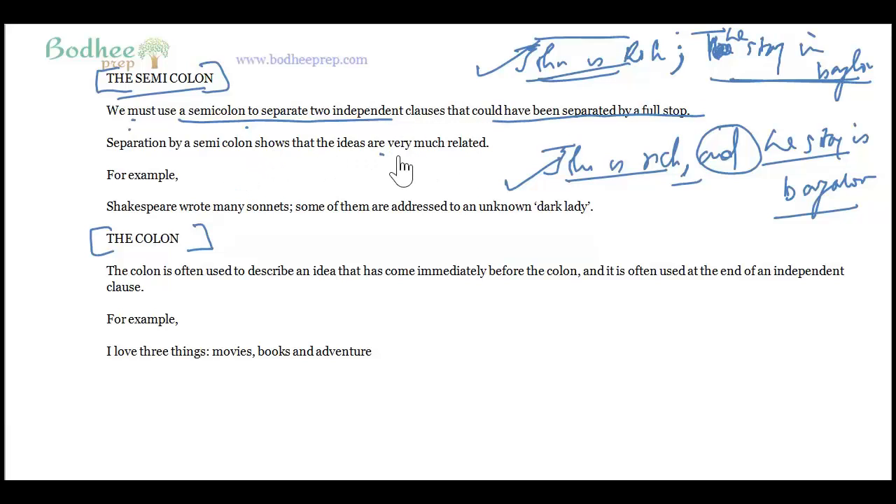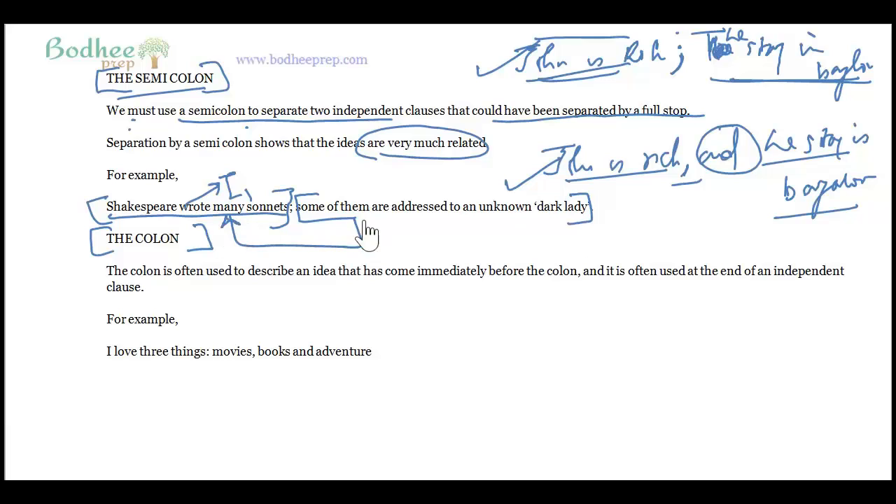Separation by a semicolon shows that the ideas are very closely related. For example: 'Shakespeare wrote many sonnets; some of them are addressed to an unknown dark lady.' Both ideas relate to the sonnets, so instead of a full stop, a semicolon is used to show their close relationship.